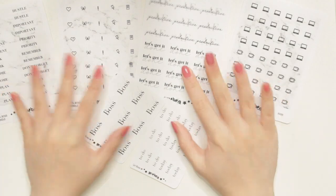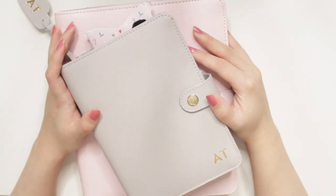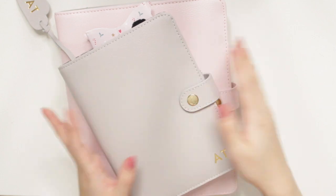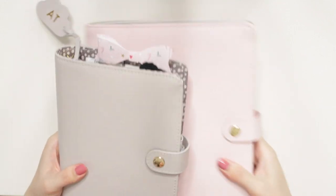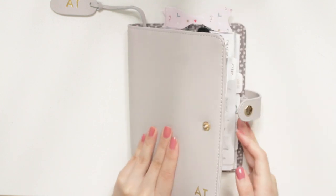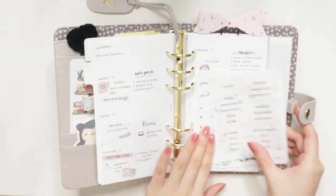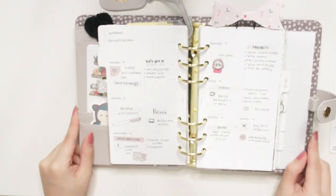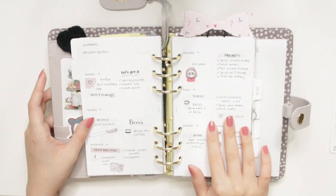I'm going to quickly show you guys how I like using this in my planner. I'm going to be showing you in this personal planner — this is my Kiki K — and I'll flip to the spread that I made. As you can see, I did use these stickers from this bundle in here and I think it turned out really well.